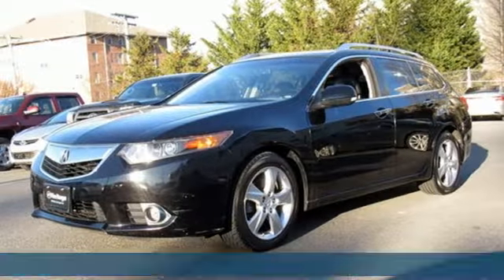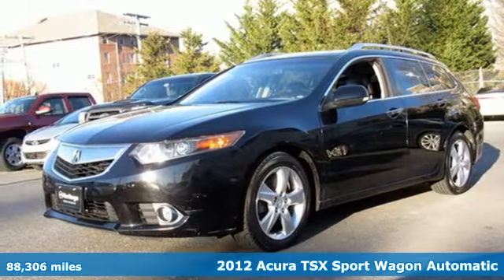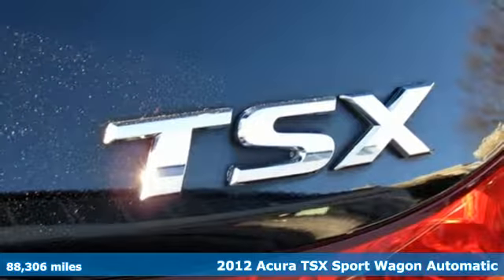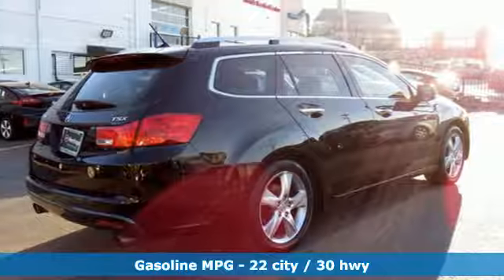Here's a 2012 Acura TSX Sport Wagon. Acura has a legacy of innovation, a legacy that continues here. And it comes with all the amenities you need.